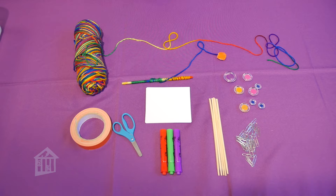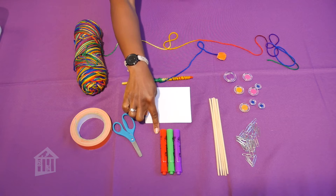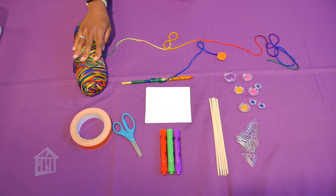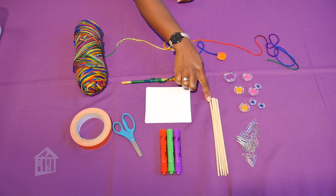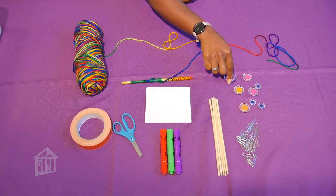So here are the supplies you need for today: tape, scissors, markers, index cards, also some yarn or some type of string, a stick, as well as paper clips, and magnets.